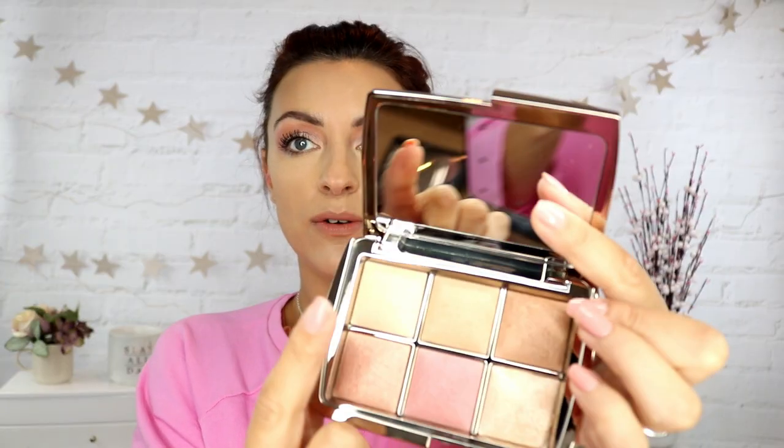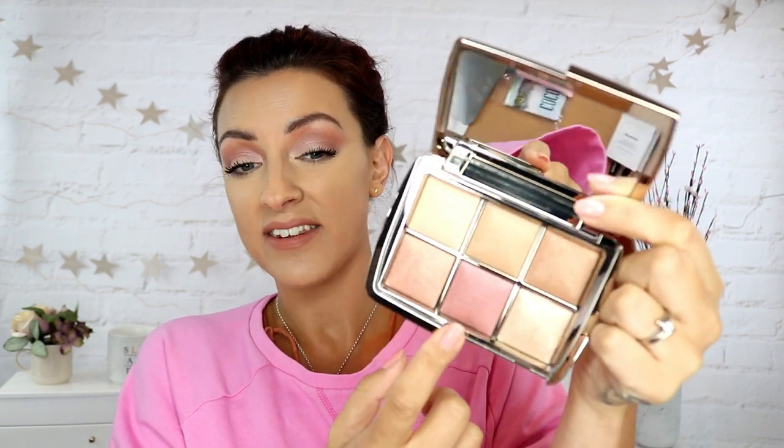Up here you have your two finishing powders — they give you different options for different skin tones, you can mix them together. There's a bronzer up here which looks to be quite a luminous bronzer. There are two blushes — this one looks really luminous with a lot of glitter in there, and this one looks more like a satin finish. Then this is your highlight shade down here.